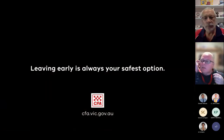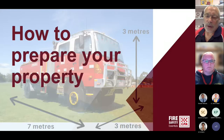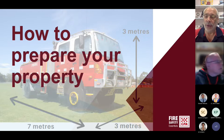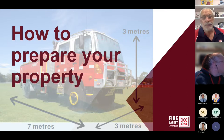That's why leaving early, before a fire starts, is always your safest option. A fire that starts well ahead up in the Hillsville area can affect the northern parts of our shire just through embers, creating those spot fires ahead of it.